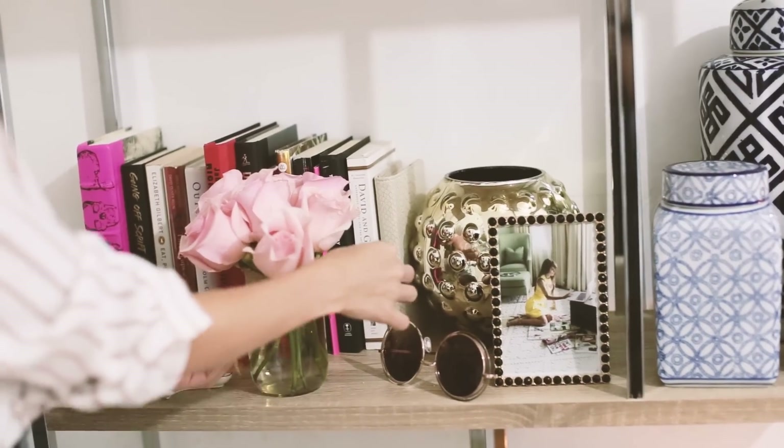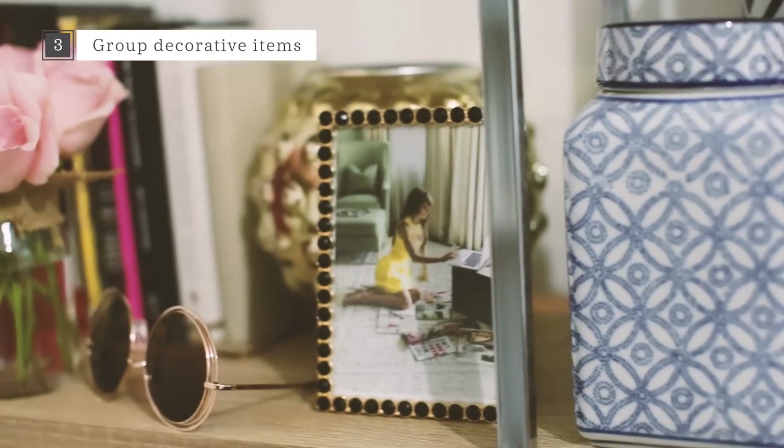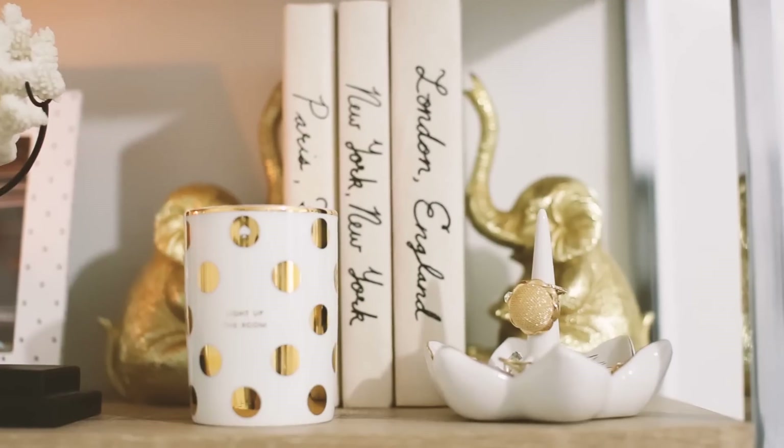Start gathering up all your favorite decorative items and group them together. Anything works, really, as long as you have a variety of sizes, shapes, and colors to play around with.